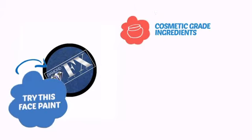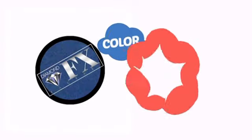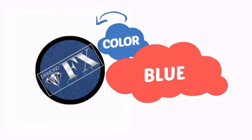Try this face paint with cosmetic grade ingredients, easy application and removal, and long-lasting coverage. With an intense, vibrant color, it's a perfect way to perk up any outfit.